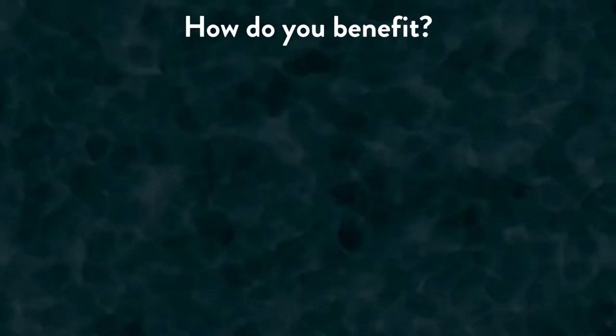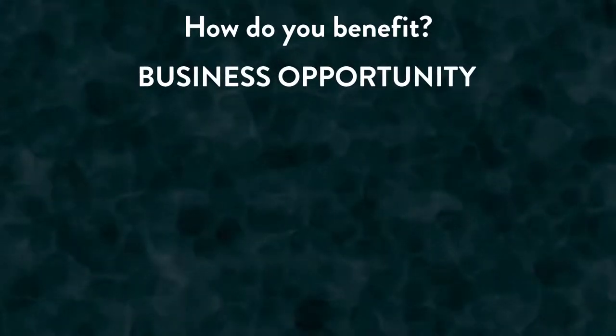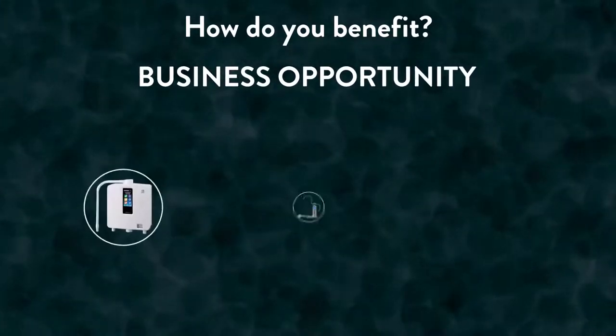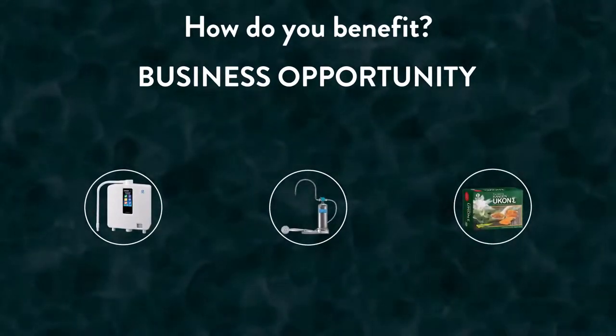In addition to the health benefits, there's also a key business opportunity when investing in the trifecta. When you place your order for a trifecta, you'll be purchasing all three products individually but at the same time to ensure you make the most of this long-term investment.